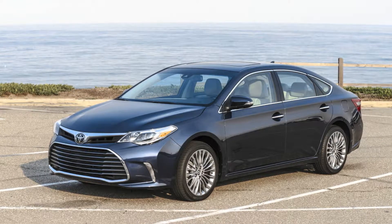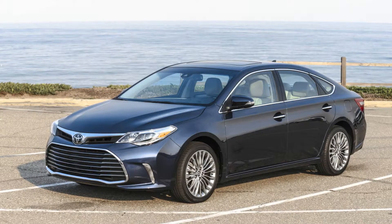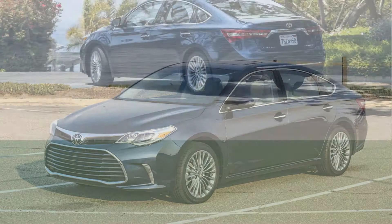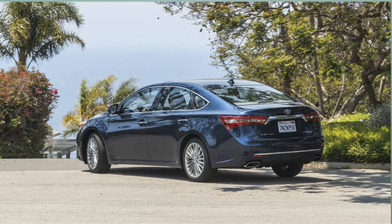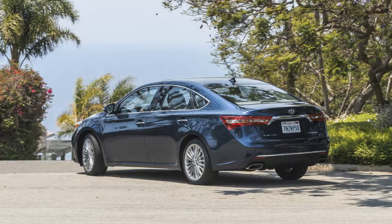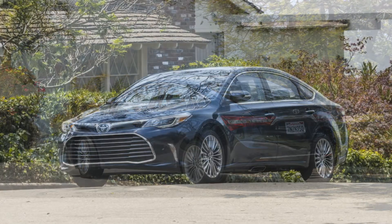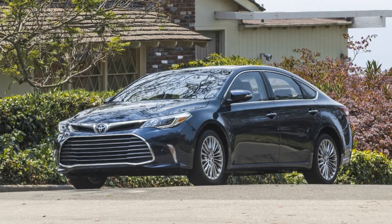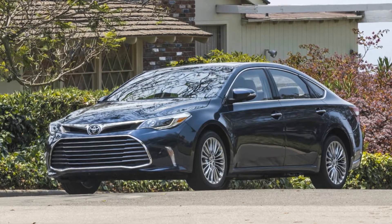It's got exactly what this segment craves, or at least needs: handsome if subdued looks, smooth but hardly awe-inspiring V6 power, a surprisingly quiet and very functional cabin with good rear legroom, a huge trunk, and a suspension that could very well set some sort of benchmark for the concept of comfort. All in, this is an extremely comfortable near-luxury proposition with a sub-$40k price tag.